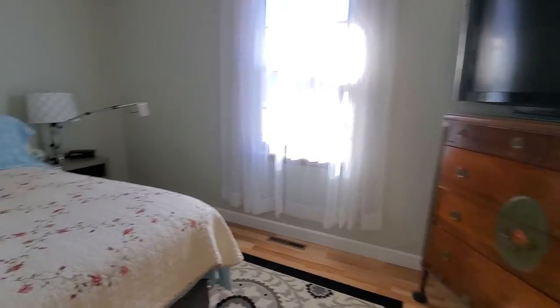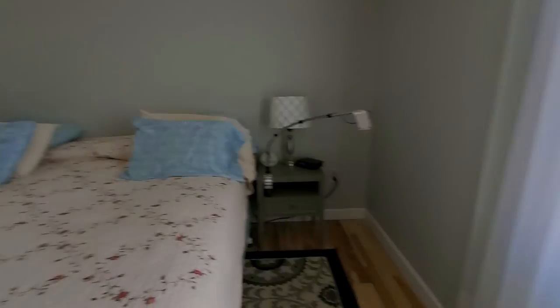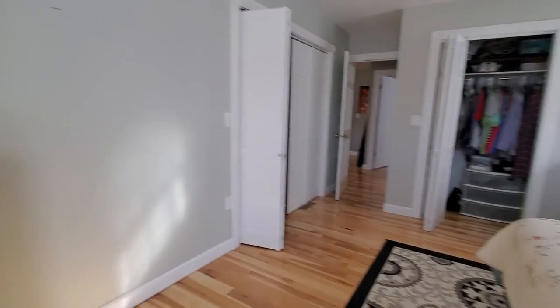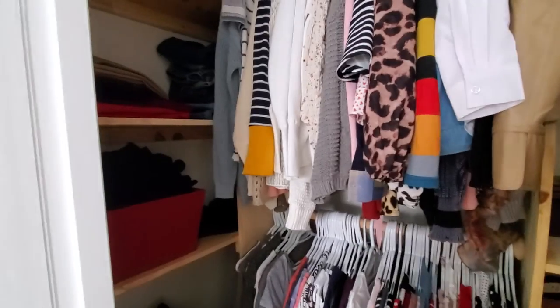It's a really good sized master. This looks like it's a king sized bed here. And then they've got two closets — this closet and then a larger one here.